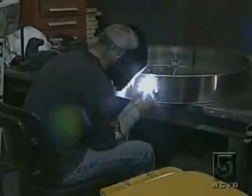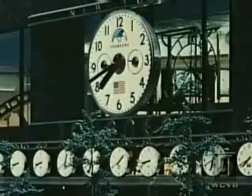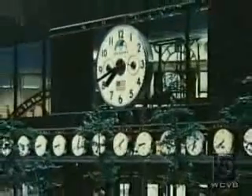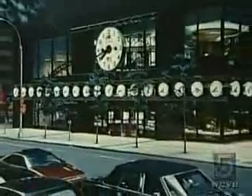Among recent impressive projects, Electric Time did one for the Farmers Market in Los Angeles and for a New York jewelry store, featuring a facade that simultaneously provides time in 26 different time zones.